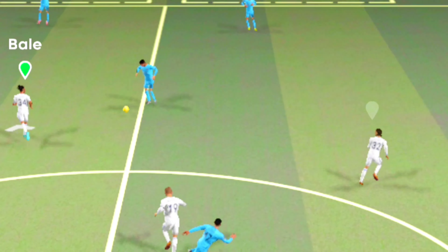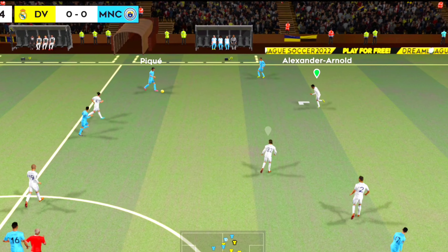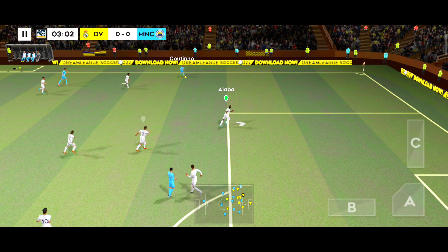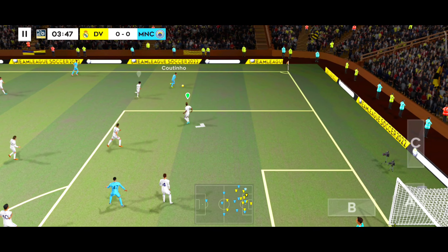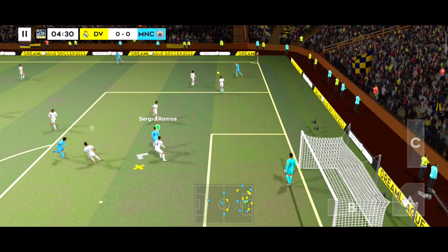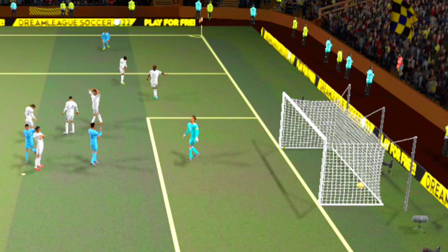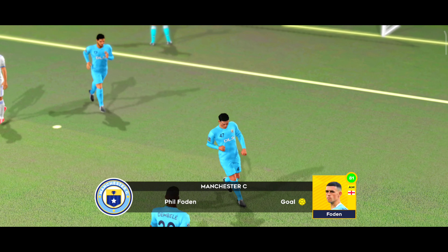And we're off, this should be an entertaining game. Can he finish it? Oh fantastic, you will see many better goals than that.